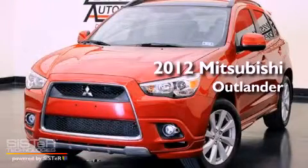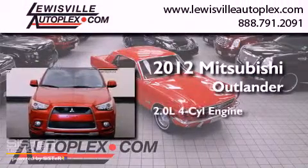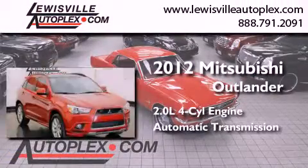This is a certified pre-owned 2012 Mitsubishi Outlander. It features a 2.0-liter four-cylinder engine and an automatic transmission.